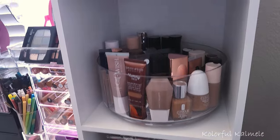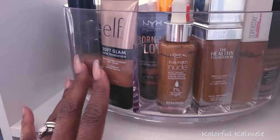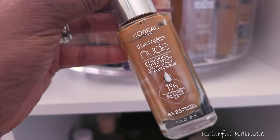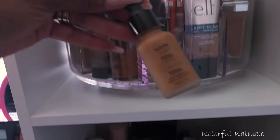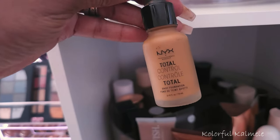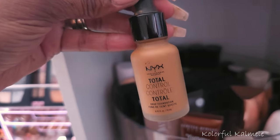It's foundation time! I kind of split my foundations into two sections: higher end and drugstore/affordable. I definitely want to pull this L'Oréal True Match Nude hyaluronic tinted serum — with it being really hot, I'm going for more tinted serums right now. And when I was organizing my foundations I saw these NYX Total Control Drops. I haven't used those in quite a while; they're a super thin formula and I want to see how I work with them now.